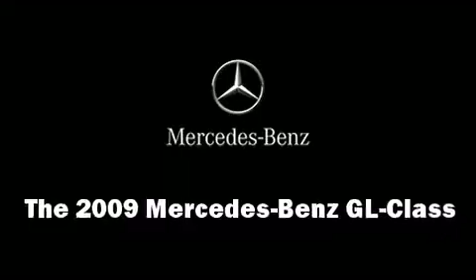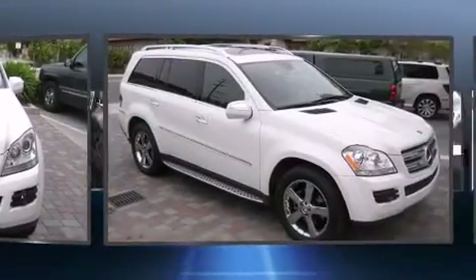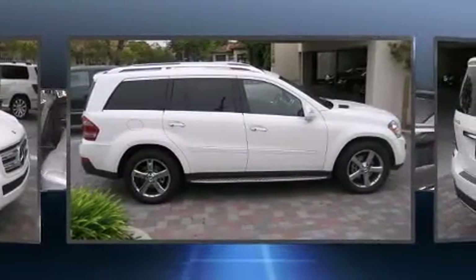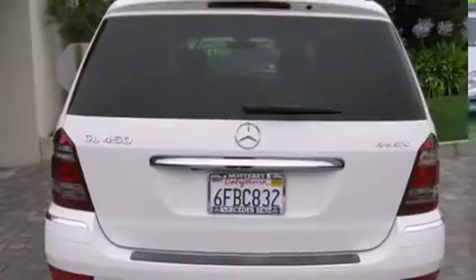The 2009 Mercedes-Benz GL Class features an automatic transmission, all-wheel drive, and a powerful eight-cylinder engine. Top features include power front seats, heated seats, fully automatic headlights, power moonroof, power door mirrors, heated door mirrors, and rain-sensing wipers.